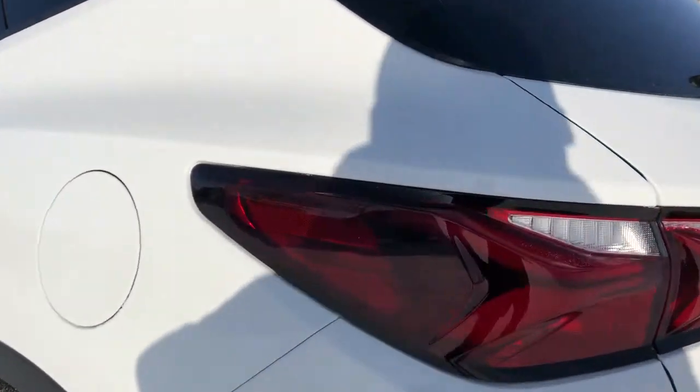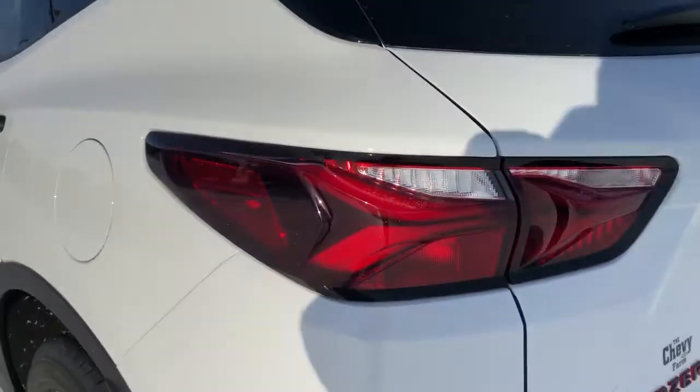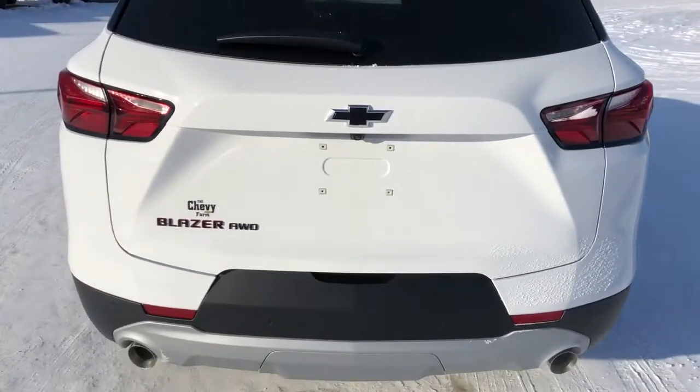Our rear privacy tint. You can see our Chevrolet badges in the taillights, and our Blazer all-wheel drive badge, black Chevrolet badge, and dual exhaust.